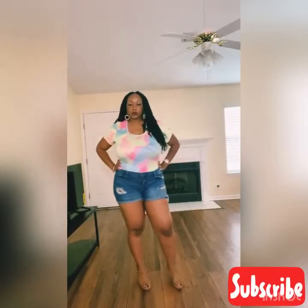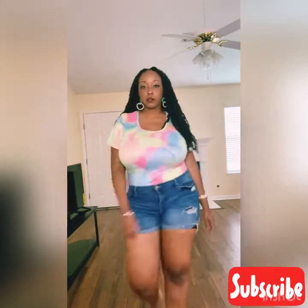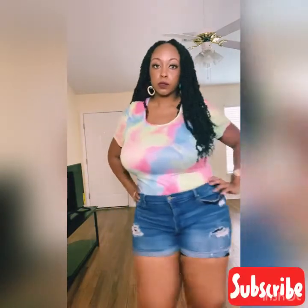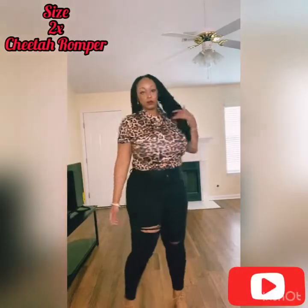This is basically the same tie-dye look but paired with some shorts this time. Since it's still hot and sunny outside, we can wear this to a day party, to the mall, or going out with friends. This look is really multi-faceted.